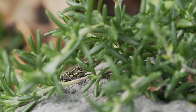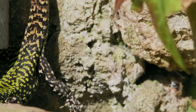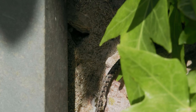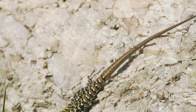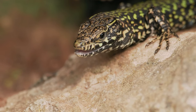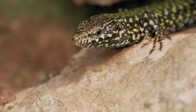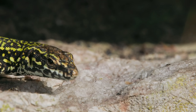A species clouded in mystery. How did they get here? How are they surviving? Welcome to the world of the Wall Lizard. With their expressive eyes and exotic colouring, they're a wildlife lover and photographer's dream.